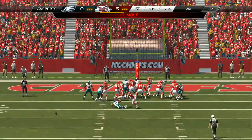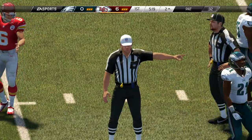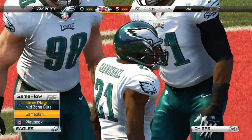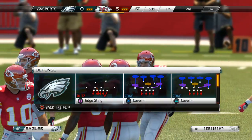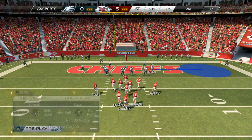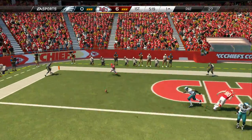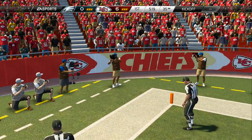Got a flag — the kick is blocked. He actually misses the point after. That's what happens when you try to guess the snap count. They'll get set looking to convert on this two-point try, working that left side. They could have taken the one-point gimme, but they went for two and they are turned away.